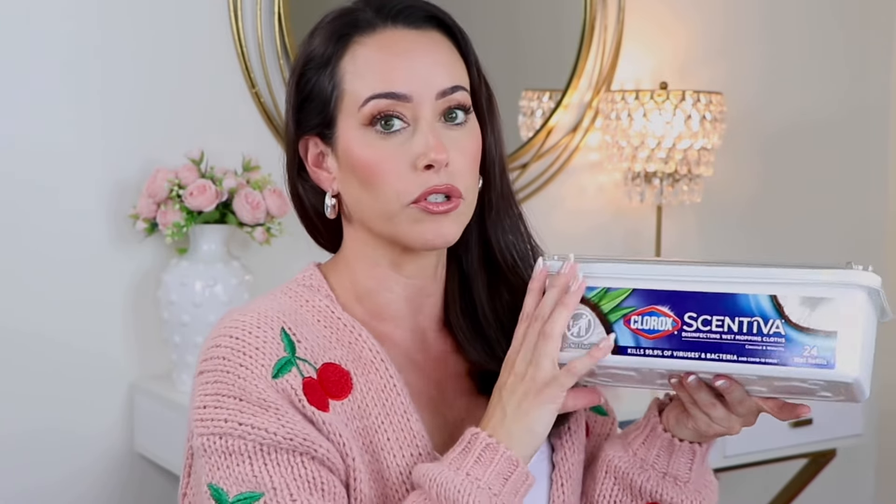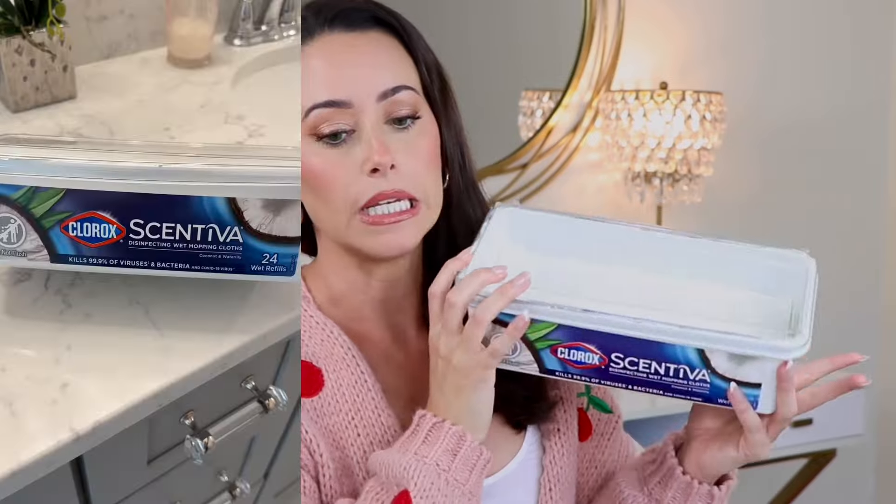You guys know I love these disinfectant mop pads. I like the Sentivia brand — normally I go for the lavender vanilla, but I tried out the coconut and water lily scent and I love it. It's so fresh and summery, perfect for spring and summer — if you want that vacation smell vibe. I've been using it routinely in my bathrooms to clean the floors and the laundry room floor. Very quick and easy, and this scent is amazing.